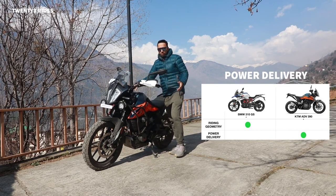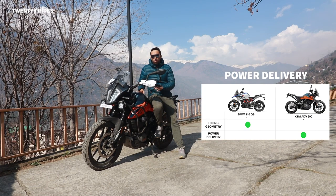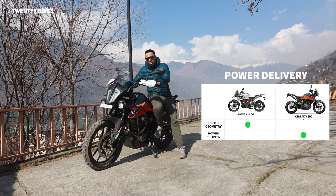Now let's talk about power delivery, which was a major factor for me. The Adventure 390 offers almost 42 bhp of power while the GS310 offers just about 32 bhp - that's a huge difference. This is something that really swung things in favor of the ADV390 for me. This machine on the highway is a hoot. It can clock 140-150 kmph very easily. But the GS310 really runs out of gas after 100 kmph. People say it goes to 120 and touches a top speed of 140.